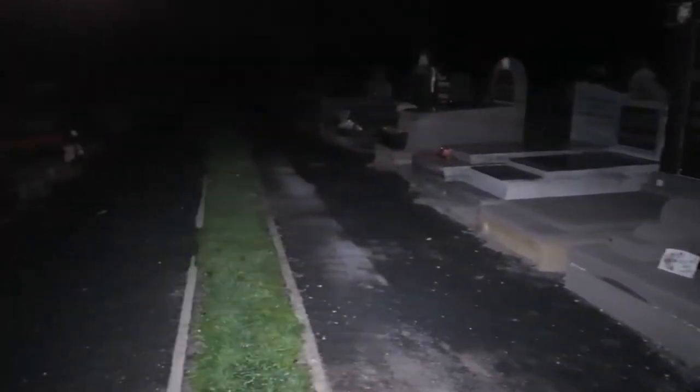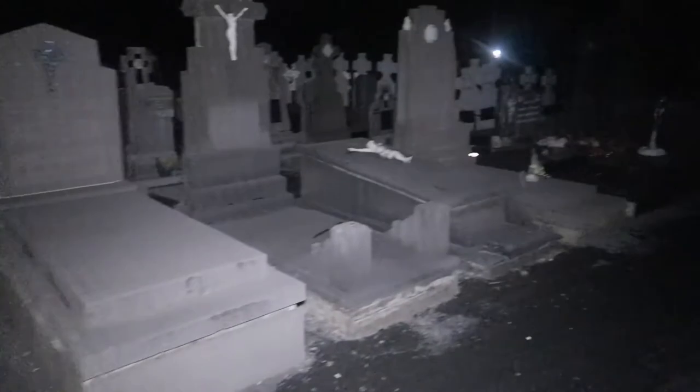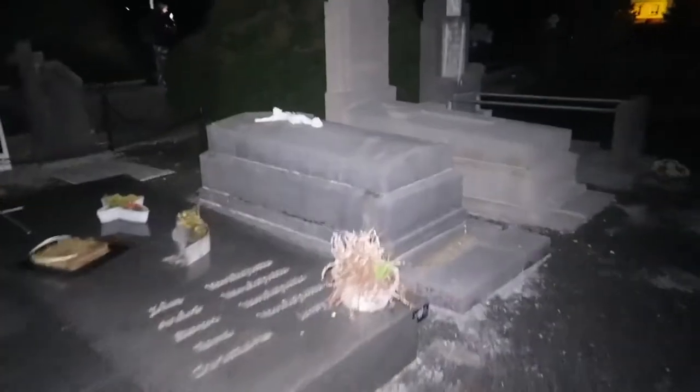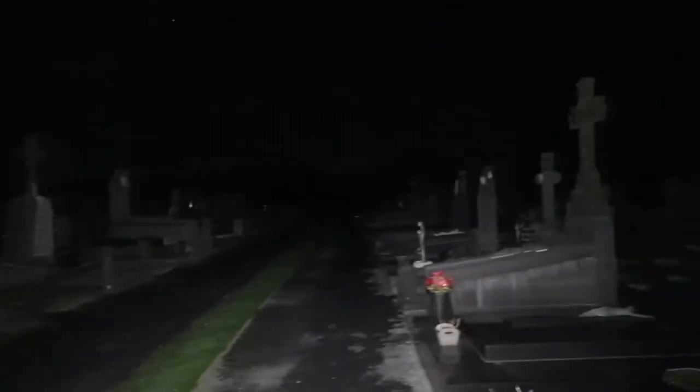This whole ground is filled with dead people — can you imagine that? It creeps me out a little bit every time at an abandoned cemetery. That's life actually — to be born, to live, and then to die. But it's still beautiful to see those graves.